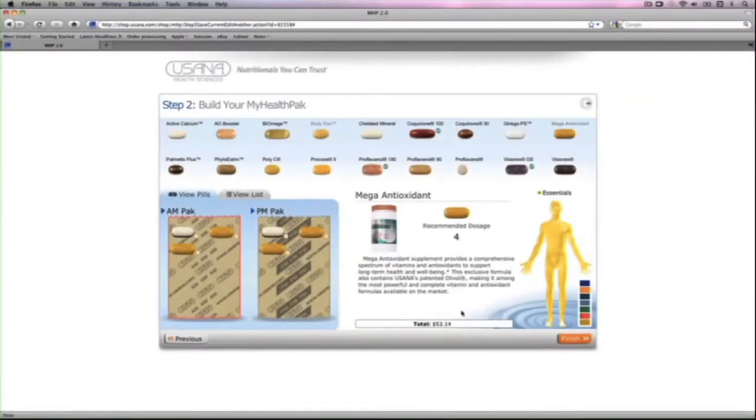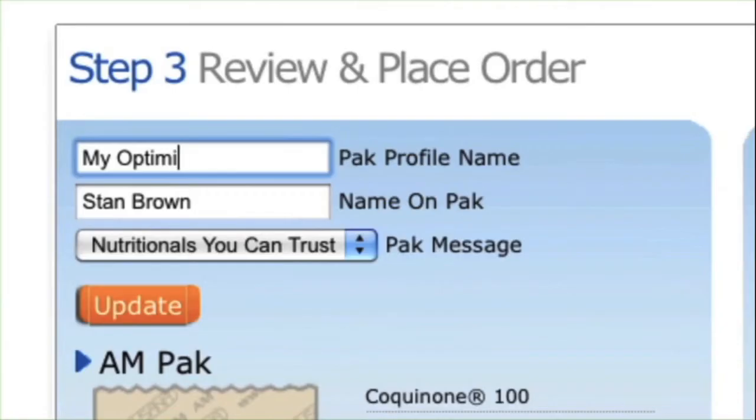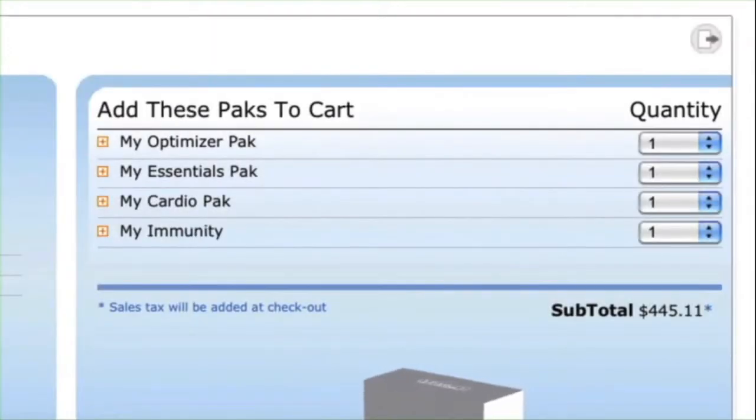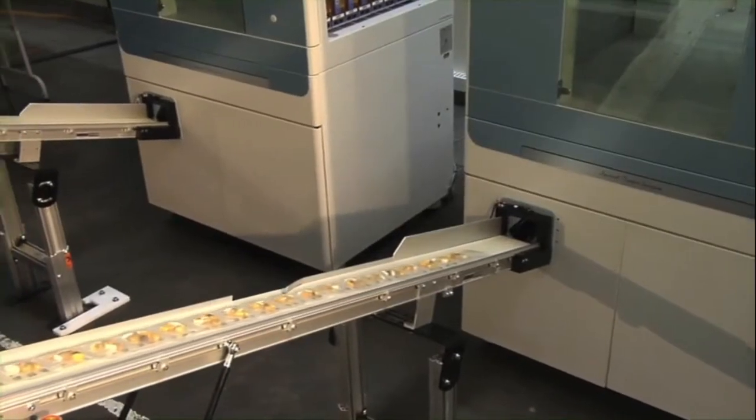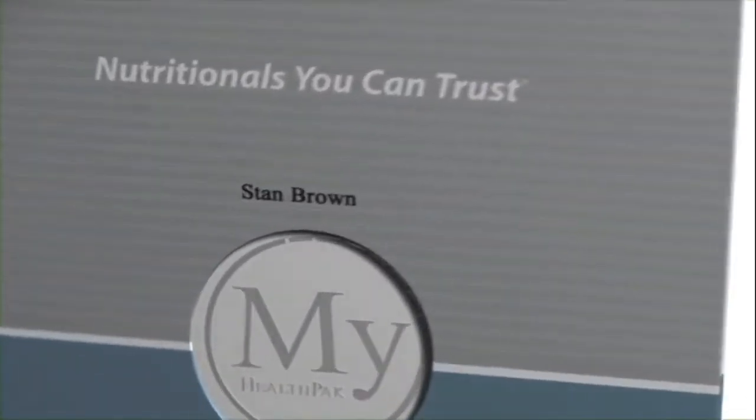With My Health Pack, you also have the ability to design and save up to seven more configurations for easy ordering in the future. Orders are delivered to your doorstep in approximately seven days, complete with your name on the box.